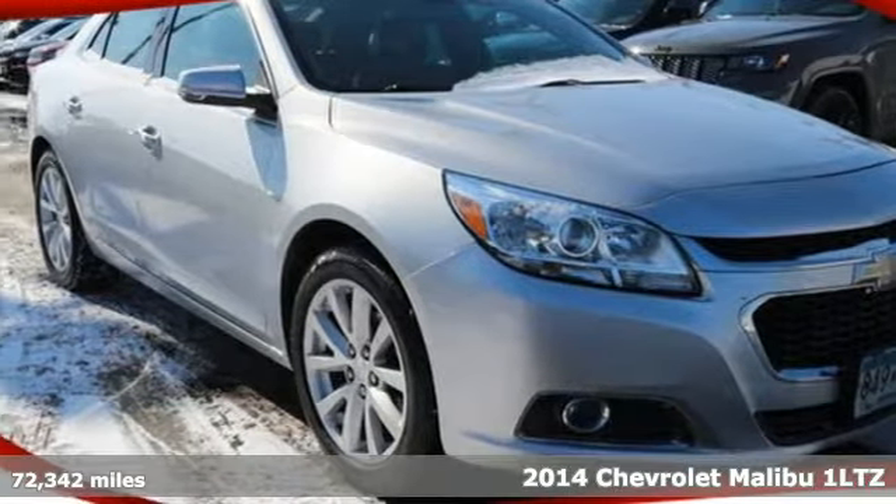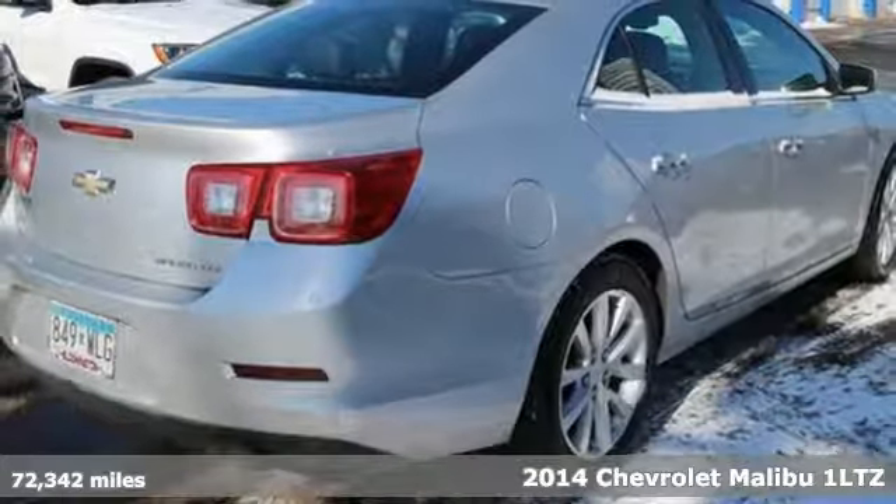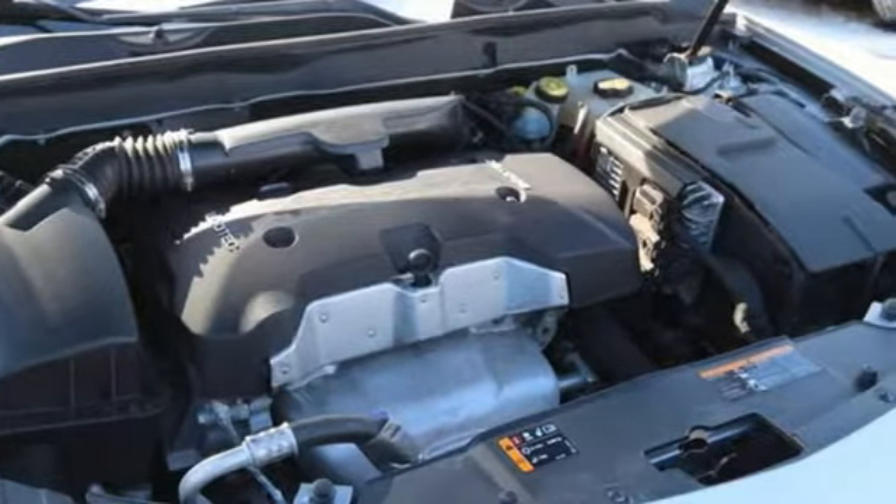It's a 2014 Chevrolet Malibu. Smart and alluring, it'll impress you with its safety measures, fuel efficiency and overall performance. It's well equipped with the features you need.